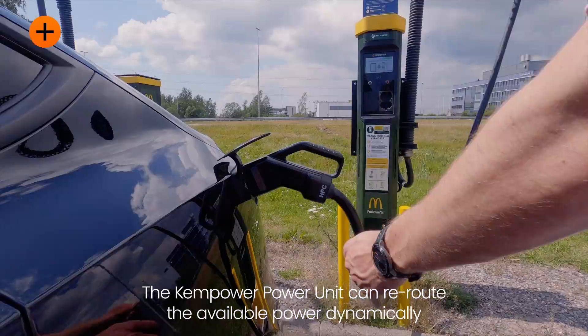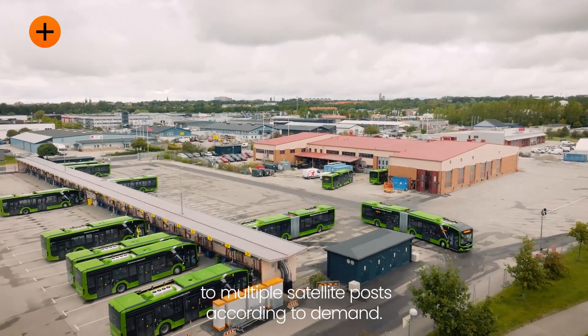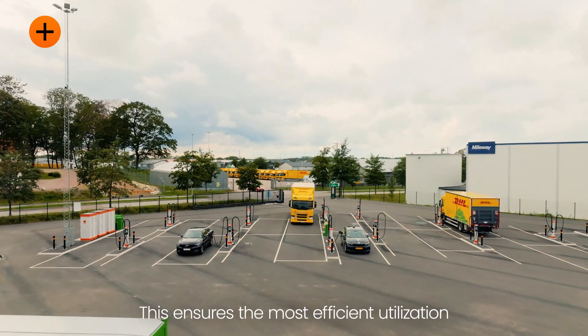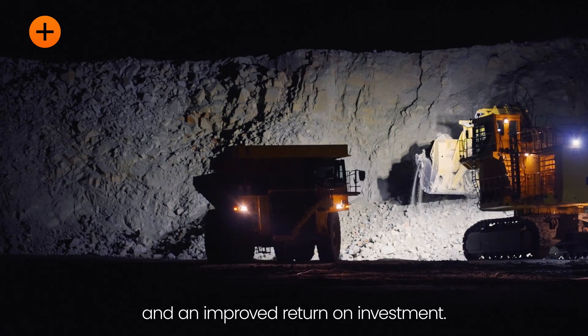The ChemPower Power Unit can reroute the available power dynamically to multiple satellite posts according to demand. This ensures the most efficient utilization and an improved return on investment.